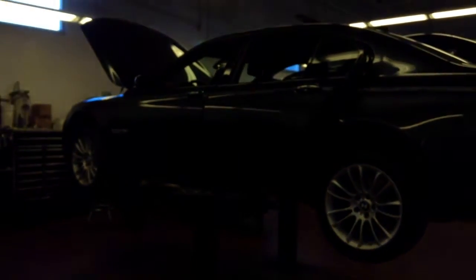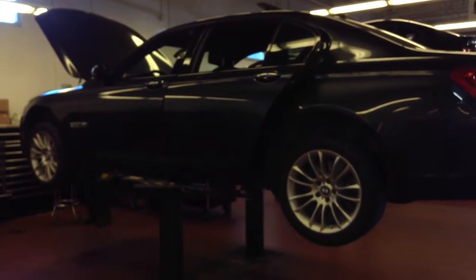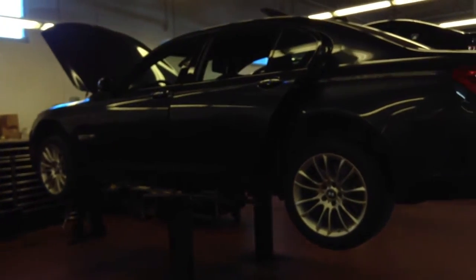It's got about 30-some thousand miles on it now. Overall, the body's in excellent condition. Very few issues at all cosmetically. It's in really, really fine shape.